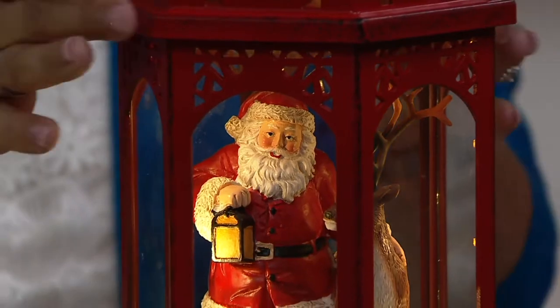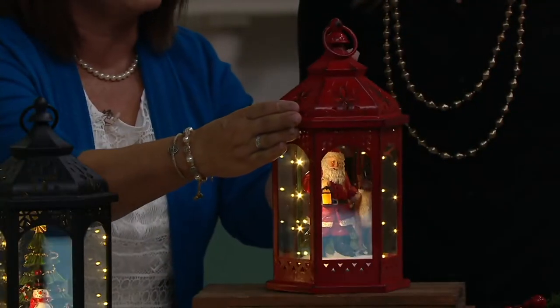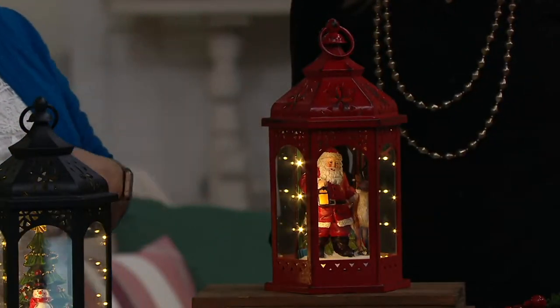Those LED lights inside are lighting up that scene, and there's a mirror on the bottom that's reflecting the light. So many details to make it beautiful.